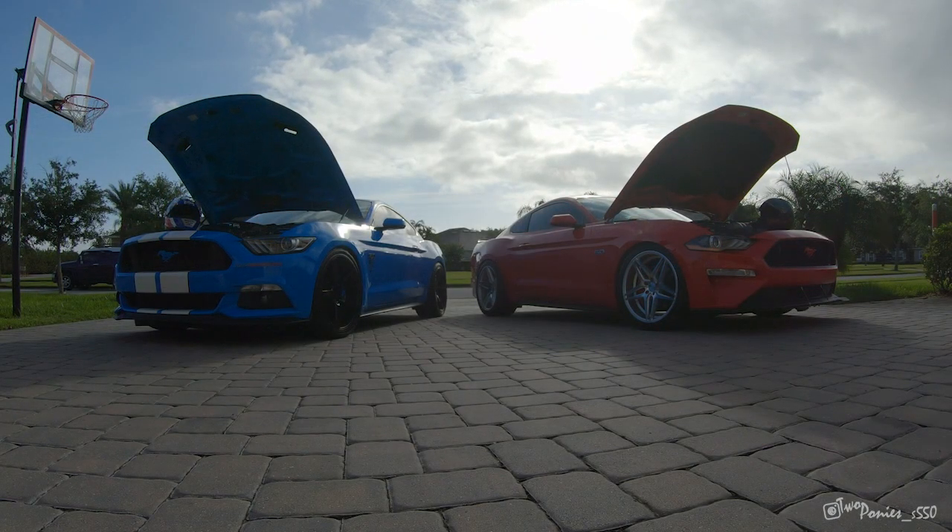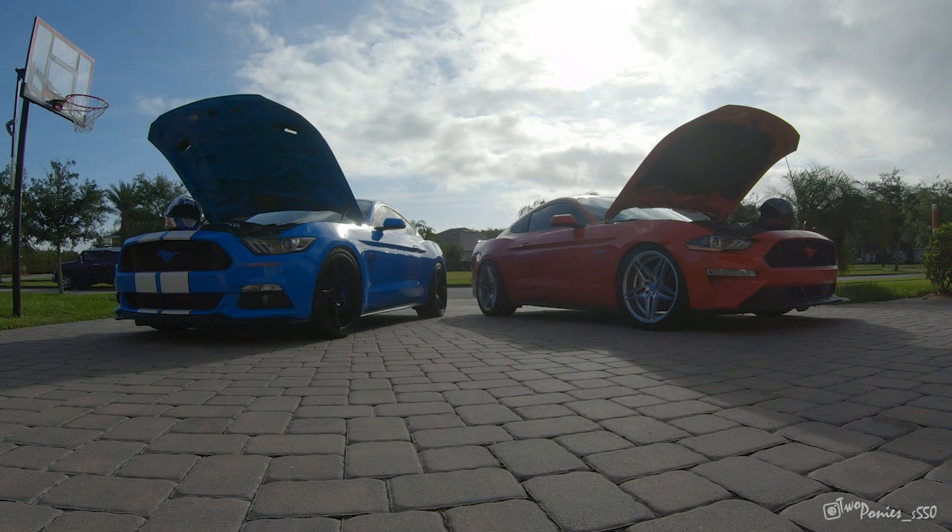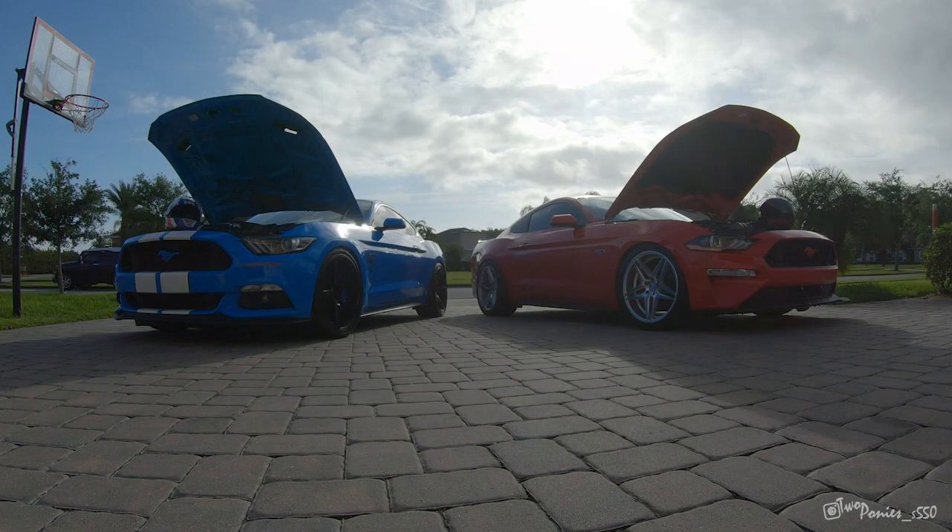We both have 355s. She has a 10-speed, I have an automatic 6R80. So let's go into the details. When we went to the track, we got over there, we went with a group of friends — of course all Mustangs — we got our first run in, a warm-up run, and I'll let you watch it.